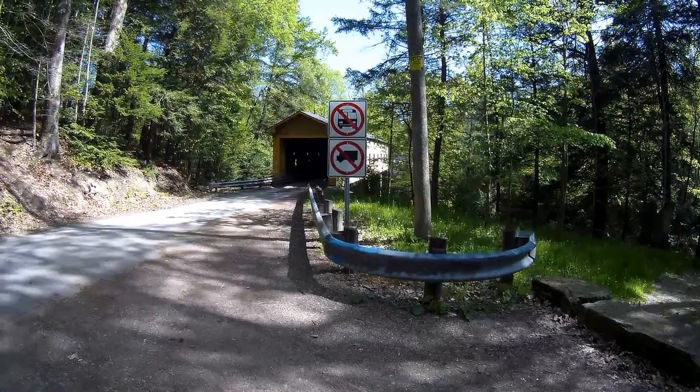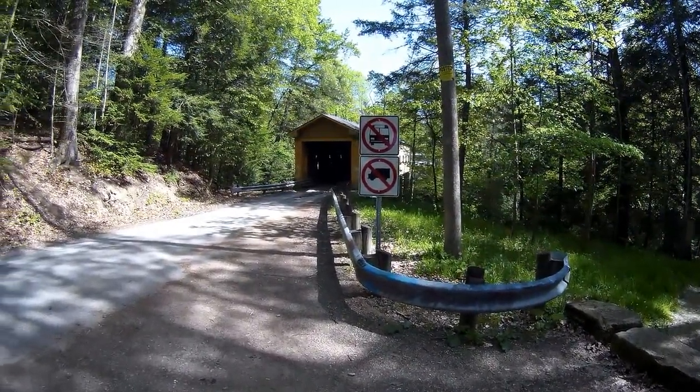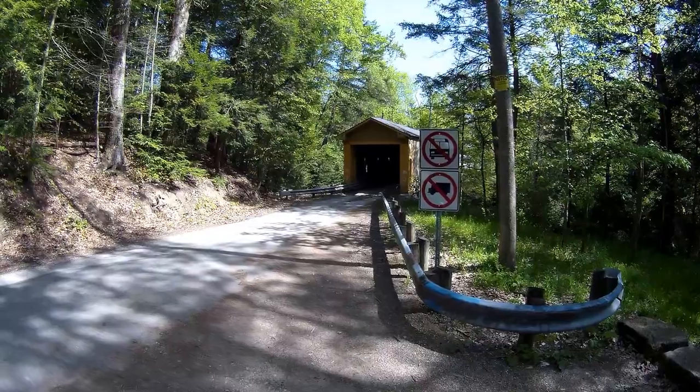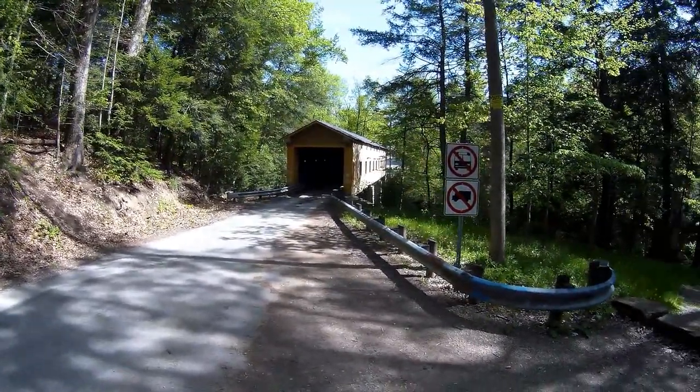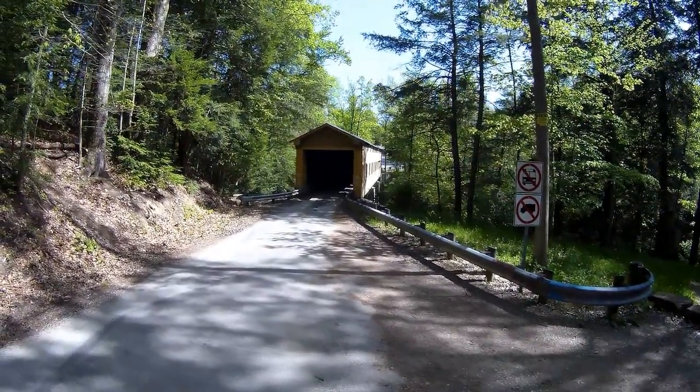It's not very big, but it's big enough to require a bridge. The Windsor Mills Covered Bridge is actually located in the National Registry of Historic Places.